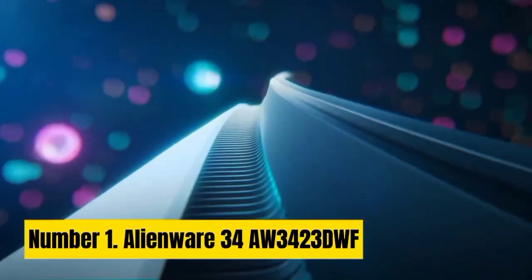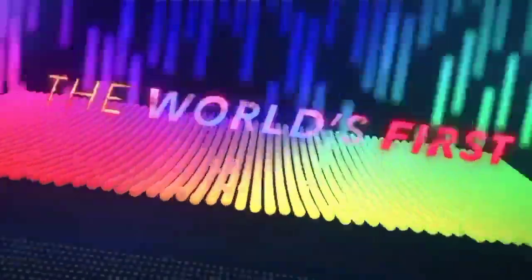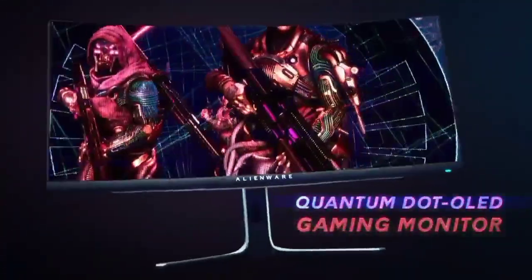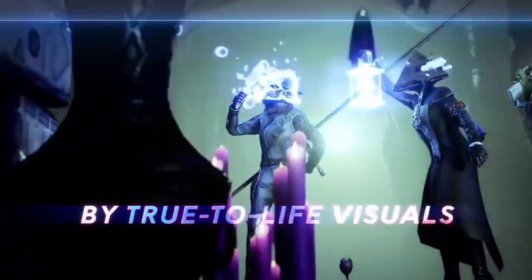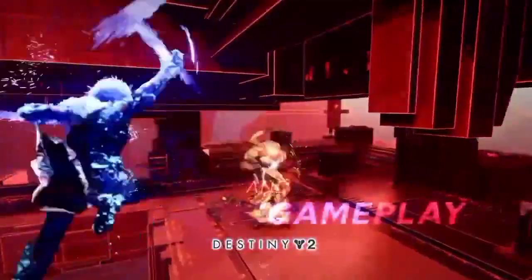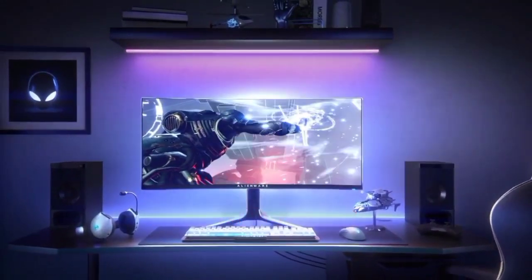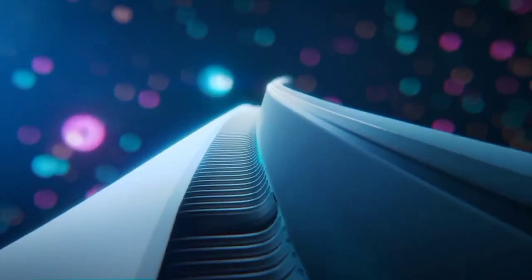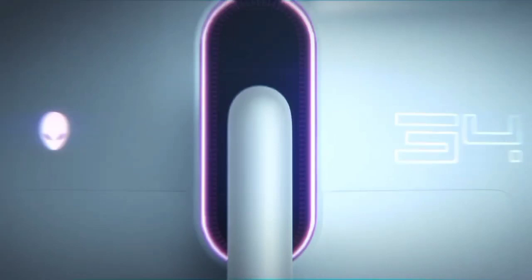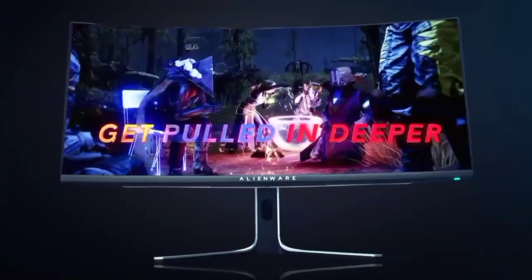Number 1: Alienware AW3423DWF. There wasn't much we didn't like about Alienware's original OLED gaming monitor, but the new F model fixes one obvious issue: the matte anti-glare coating that robbed the Samsung-supplied QD-OLED panel of just a little of its drama. This new model gets a glossy coating, and it makes all the difference. Black tones are absolutely inky, while the HDR experience seriously sizzles. This monitor really does deliver on the promise of OLED's per-pixel lighting control — it's spectacular. The Samsung panel also delivers good full-screen brightness, which isn't something you can say about OLED monitors using LG-supplied panels, which generally have brightness issues and can look quite dull in some scenarios.